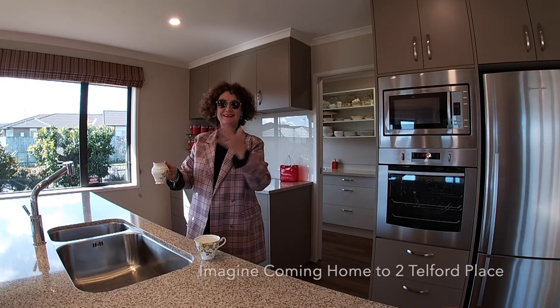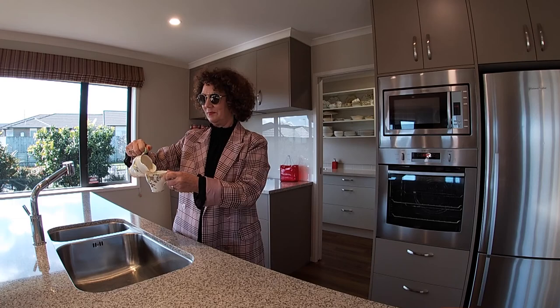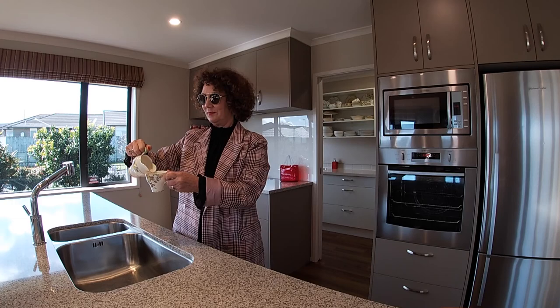Make sure you don't miss out on 2 Telford Place, first time on the market. Let's hope we see you at an open home this coming weekend. Thanks for watching, I'm Lisa Sigley.